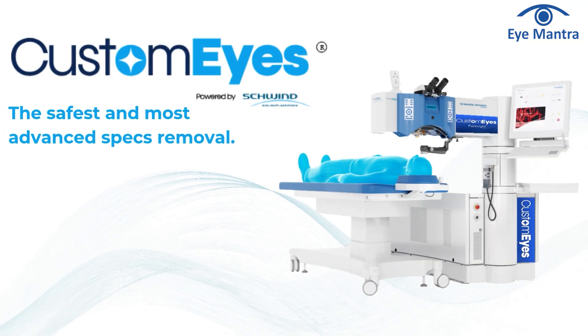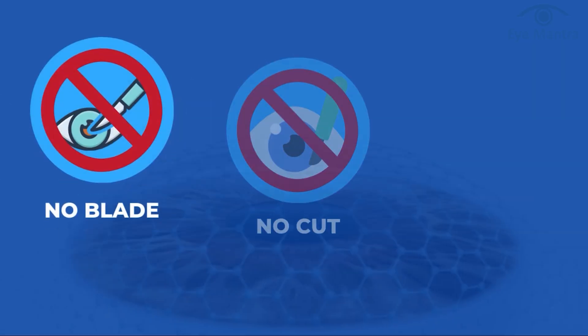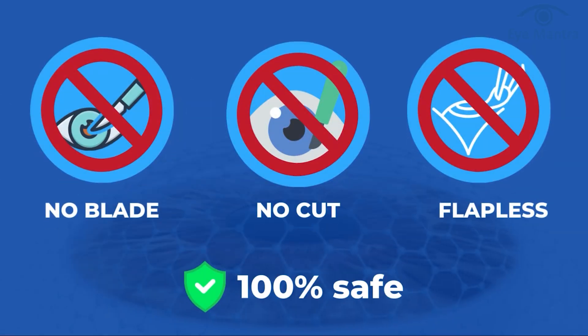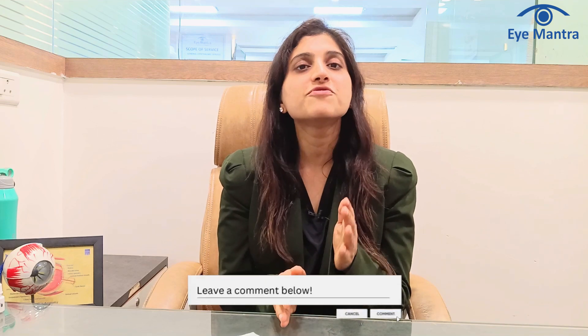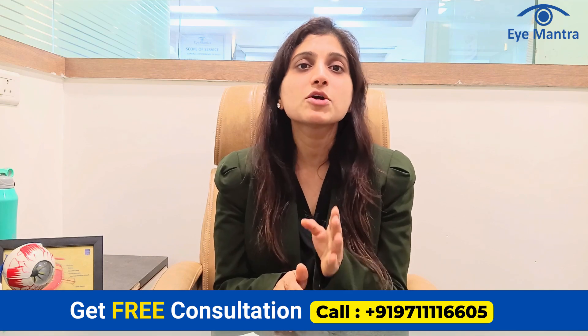CustomEyes is the most advanced, safest and most effective LASIK surgery available today, far superior to older techniques. Traditional procedures like LASIK, Contura, SMILE and SILK can have flap-related or lenticule-related complications. However, CustomEyes is 100% touch-free and non-invasive — ensuring no blade, no cut, no flap, zero disc, maximum corneal stability and minimum tissue removal. If you have any doubts about this new and advanced technology, feel free to ask in the comments. If you want to get your surgery done, book your free consultation by calling our helpline number.